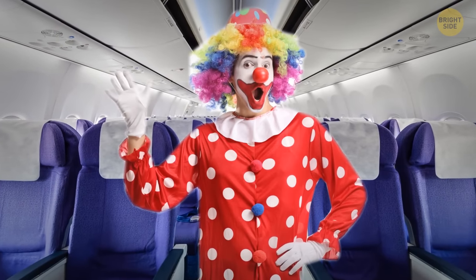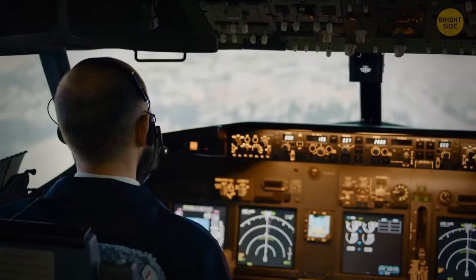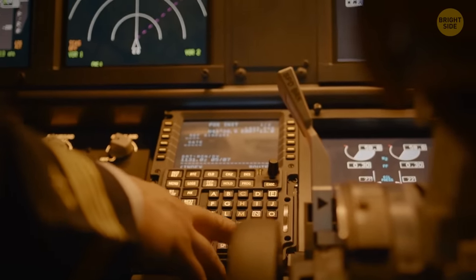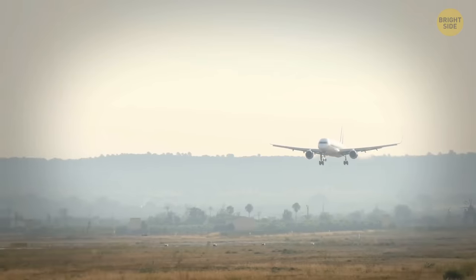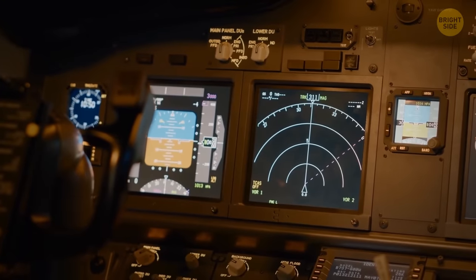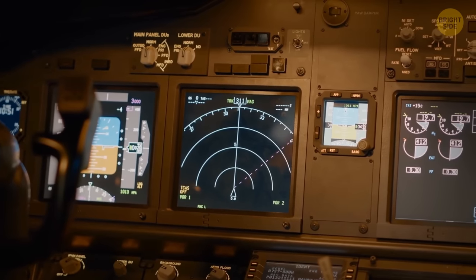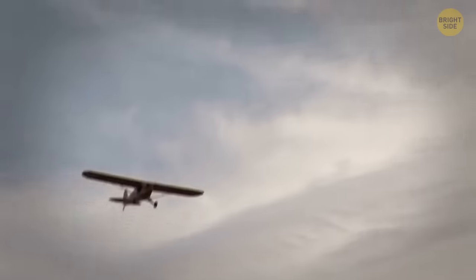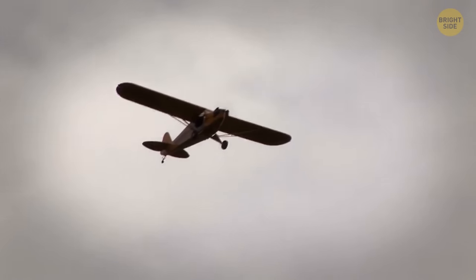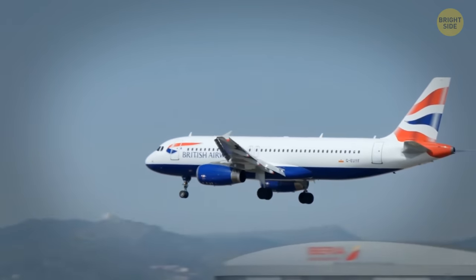Don't act like a jerk on board — behave yourself. And never try to land a plane on your own. In movies, they often show us that something happens to the pilots and the main character heroically lands the plane. Unfortunately, it's close to impossible to do in real life. Even if a person is a genius fond of computer simulators and is ready to follow all instructions from the ground, they're likely to fail due to one simple aspect: stress. There have been cases when amateurs landed small private planes after a pilot's incapacitation, but there has never been a case of a non-professional pilot landing a commercial passenger airplane.